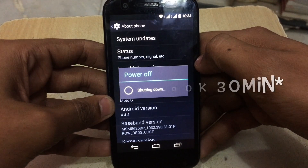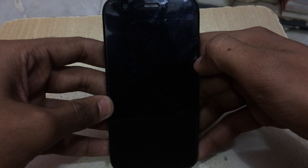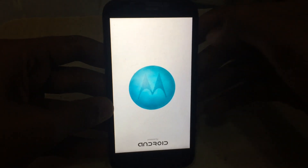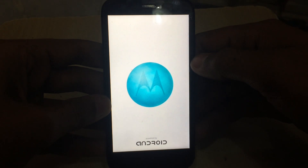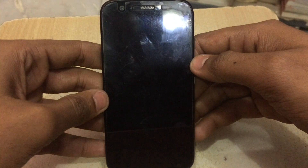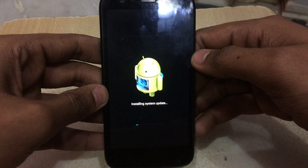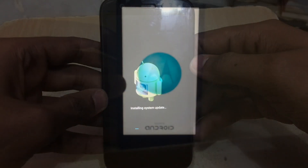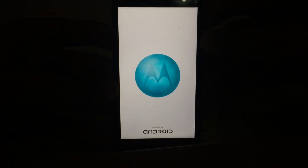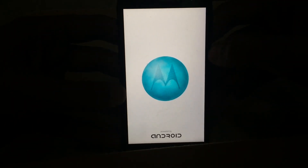I suggest you charge the phone fully before starting. The update is now installing. It took around 15 to 20 minutes to complete.